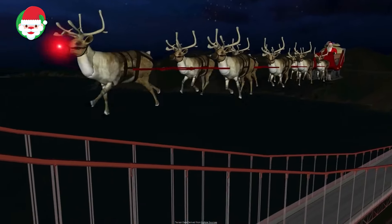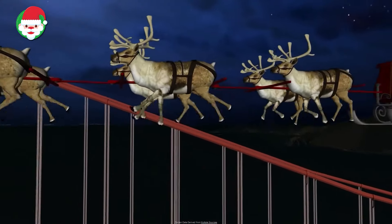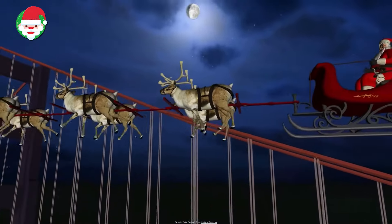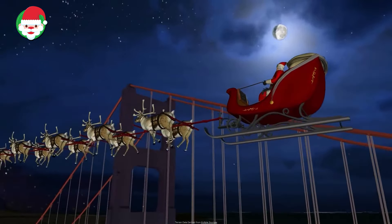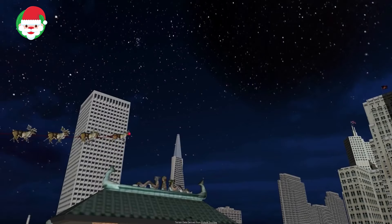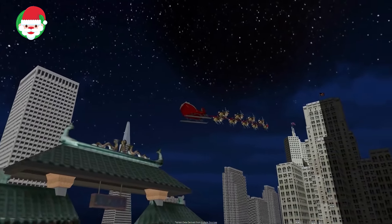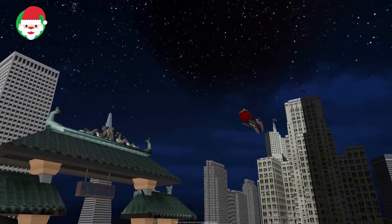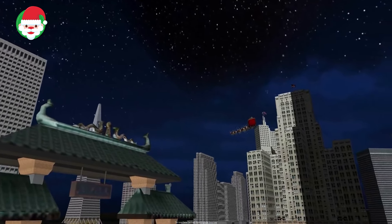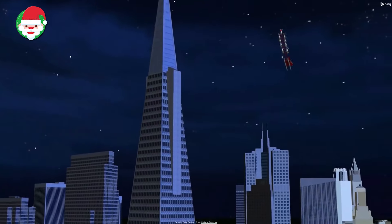Norad has detected Santa arriving in San Francisco as his sleigh flew by the Golden Gate Bridge. Santa's elves are big fans of San Francisco, and they've been known to ride the famous cable cars throughout the city as they think of ideas for new toys each year. Known as the City by the Bay, San Francisco is one of the last remaining stops on Santa's trek across the continental United States. Keep tracking with Norad to see where he goes next.